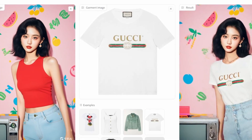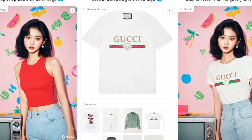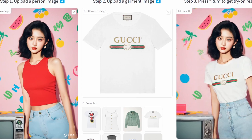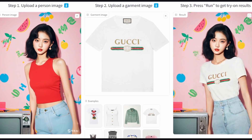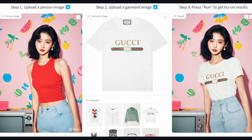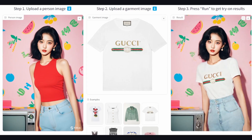I'm afraid this might be the end of modeling for many. You can now upload an image of an AI-generated model and a piece of clothing and have that AI model wear that clothing. Imagine what the future of marketing will look like in the coming years.